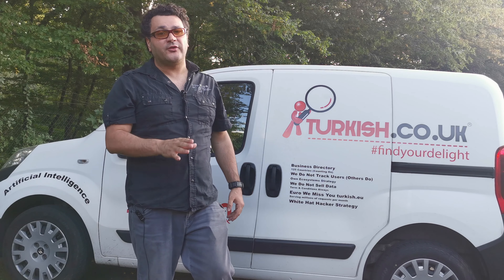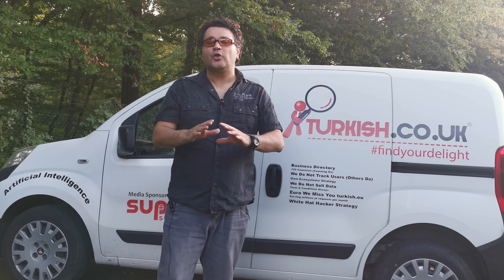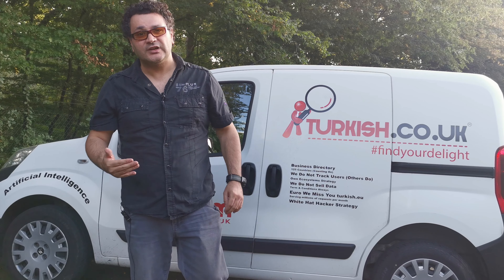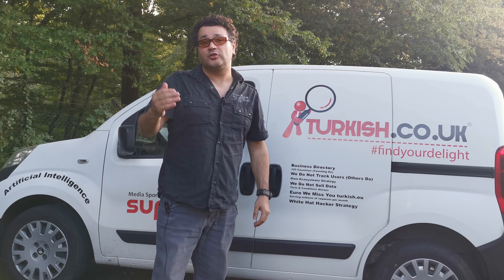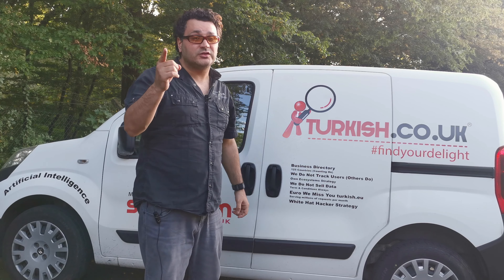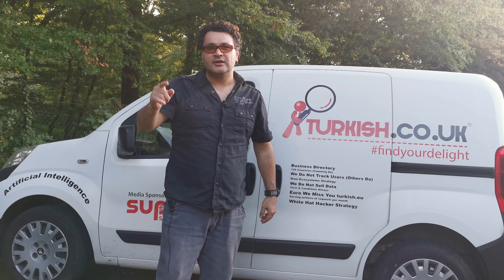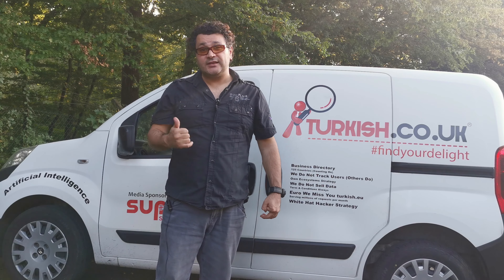Number seven: make your website look professional. Keep it simple, as I said, but also look professional. It depends on what products you're selling — expensive products, cheap products, unusual things. Unusual products always attract more interest than others.